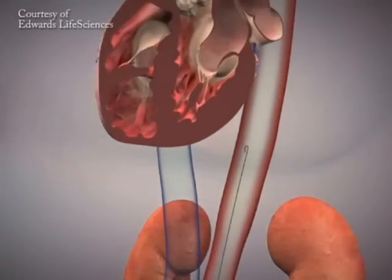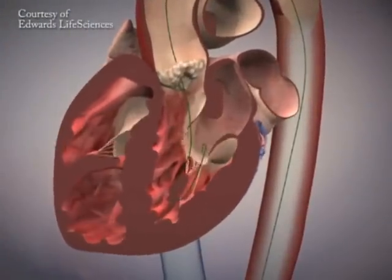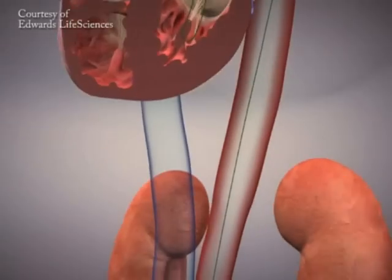The patient is asleep under general anesthesia, but once they wake up, they don't have to recover from a formal surgical operation.